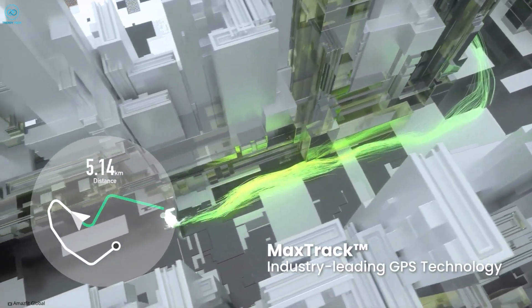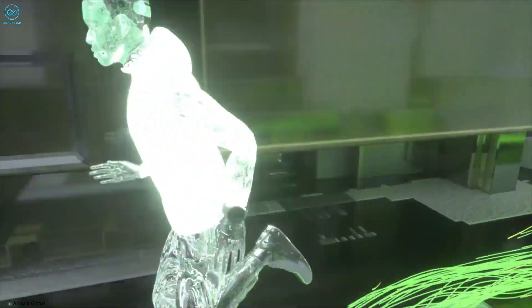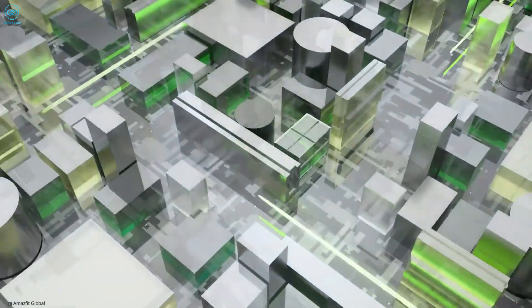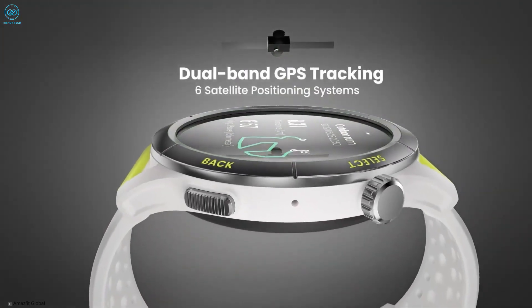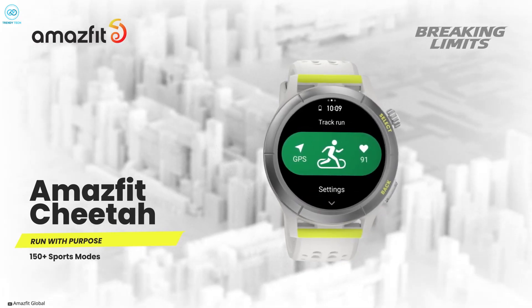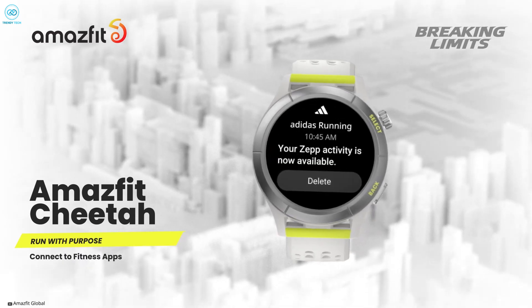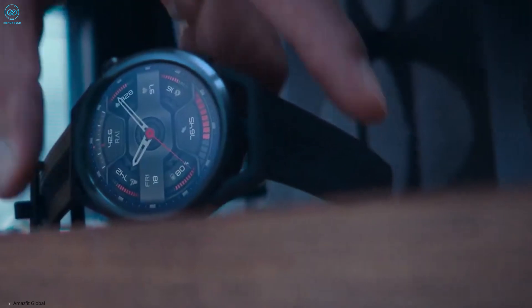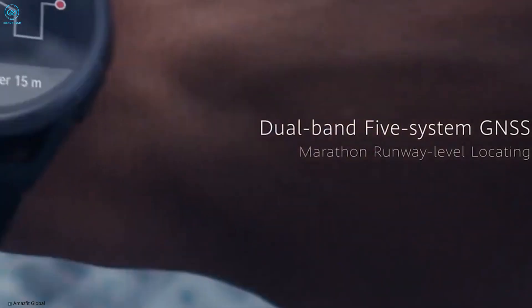The most unique feature of both variants of the Cheetah is that they come with a generative AI called ZepCoach that works exactly how you'd expect. The ZepCoach creates a personalized running routine based on each individual's workout schedule, which the coach gets access to through the Zep mobile app. However, Amazfit is not the first manufacturer to come up with an idea like this.